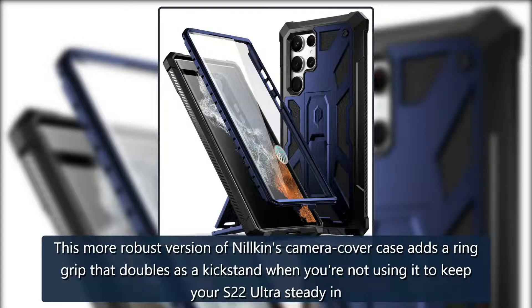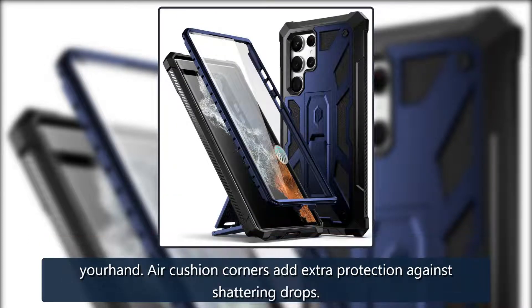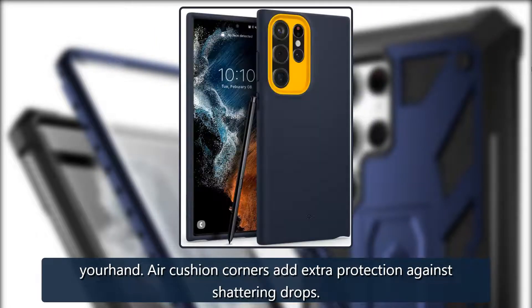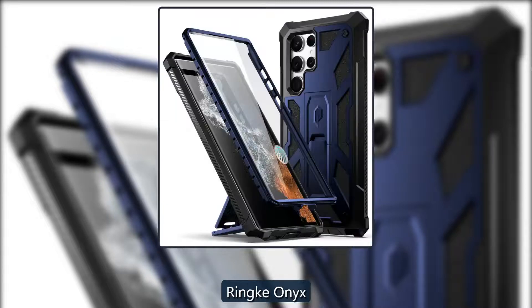Put a ring on it: Nilken Cam Shield Armor. This more robust version of Nilken's camera cover case adds a ring grip that doubles as a kickstand when you're not using it to keep your S22 Ultra steady in your hand. Air cushion corners add extra protection against shattering drops. $17 at Amazon.